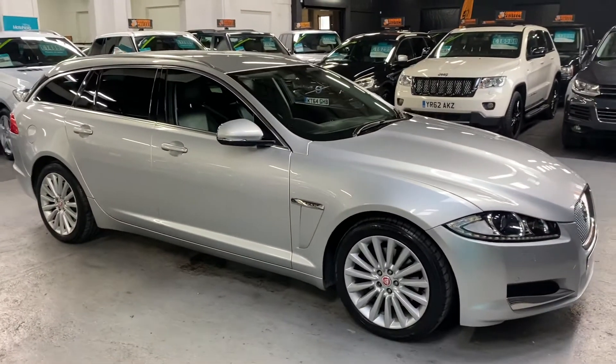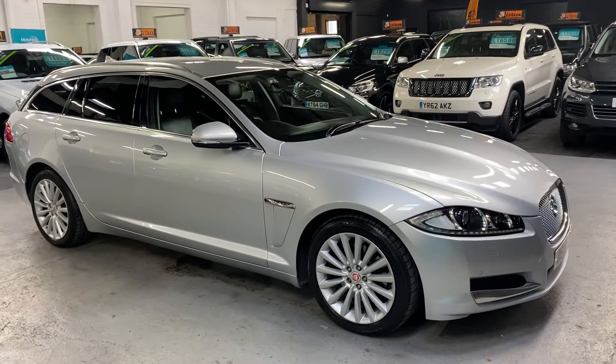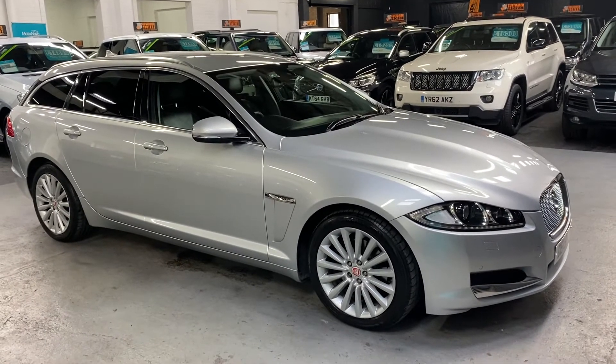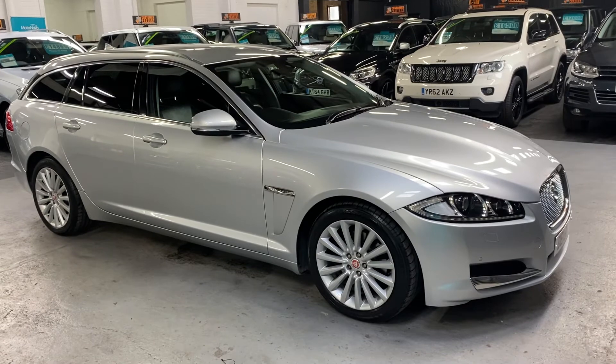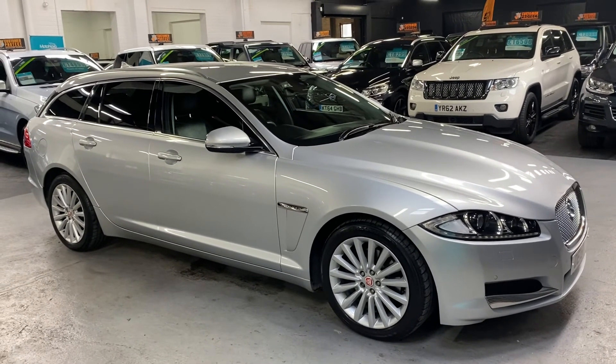If you require any further information, or you'd like to inquire about financing, purchasing, or booking an appointment to come and view the car, please feel free to call us at the office on 01922 458 222. Alternatively, you can drop us an email at sales@marshlandsonmotors.co.uk.